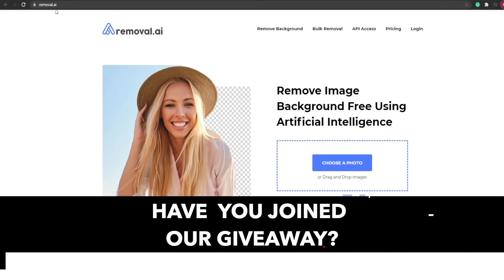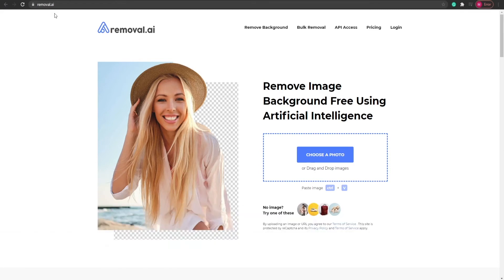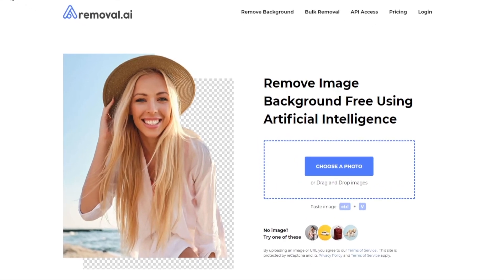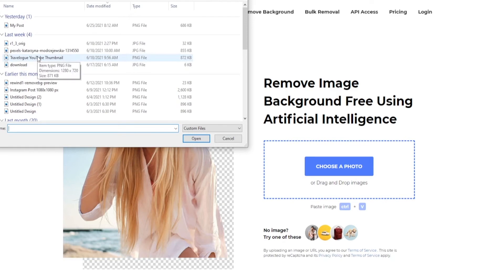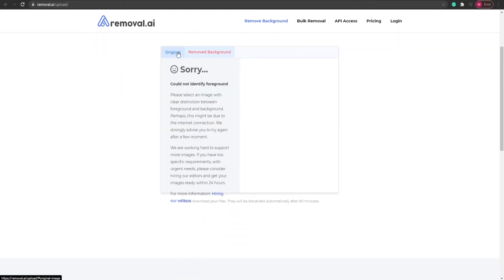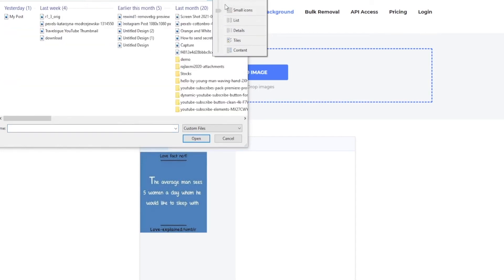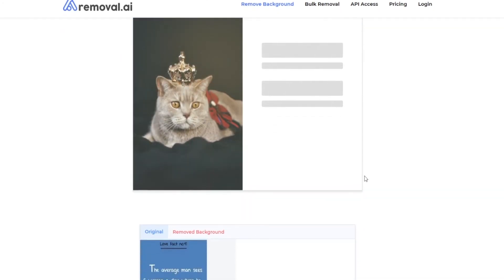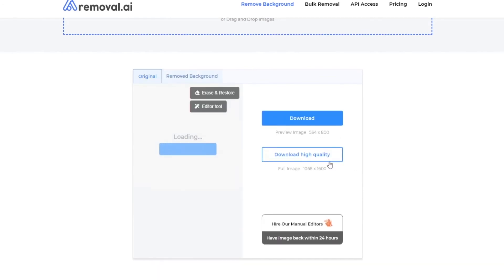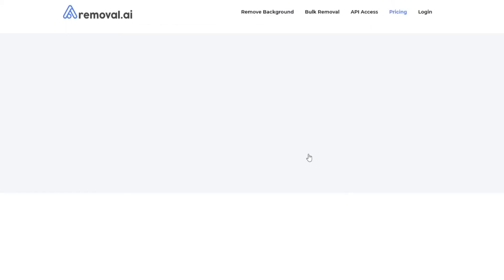Step number two. In step number two, I want you to come on to removal.ai. Removal.ai is going to be the tool that is going to help you remove the backgrounds of pictures with just one click. This doesn't require any skills or any technical expertise whatsoever. Simply click on 'choose a photo,' then from the downloads panel simply choose a photo — for example, I'm going to choose a photo like this. Then wait a few seconds and let it load up. If you get an error, simply click on 'original' and then click 'upload image' again. There you go — the background is removed and I can simply download a high-quality version of this particular image.